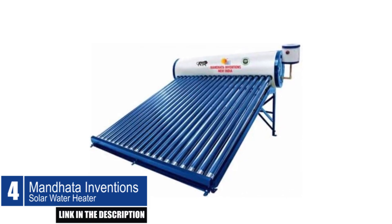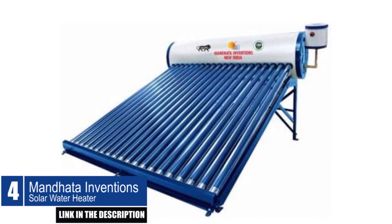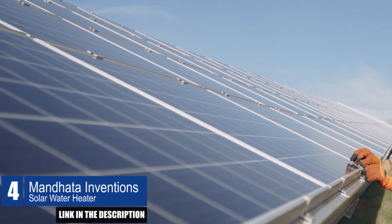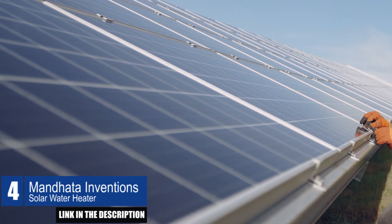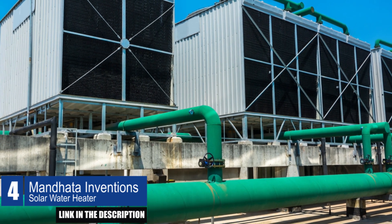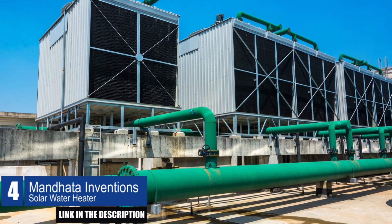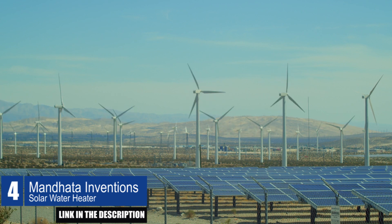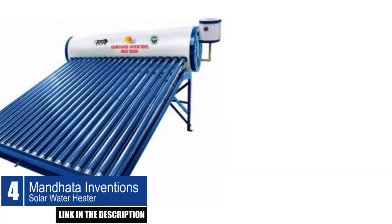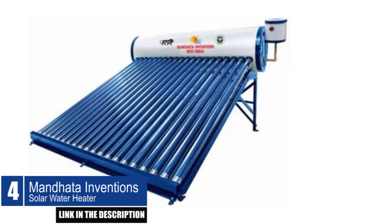The Mandat Inventions Solar Water Heater is an innovative product that provides an eco-friendly solution for heating water. It is designed with a 200-liter per day tank made of GI and SS material, which has a thickness of 1.6 millimeters. The dimensions of the tubes are 1800 millimeters × 58 millimeters. The solar water heater comes with a backup coil element to ensure uninterrupted hot water supply even during non-sunny days. One of the key benefits of this product is that it comes with a 15-year warranty, giving customers peace of mind.